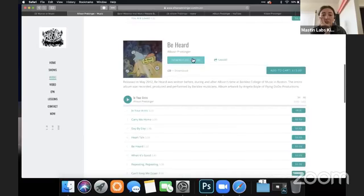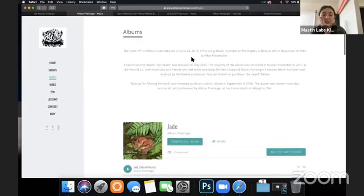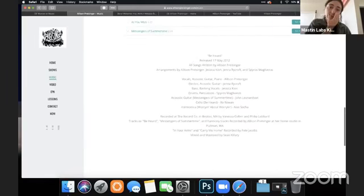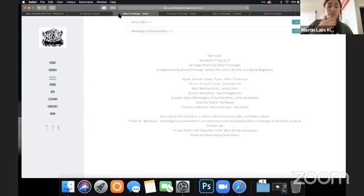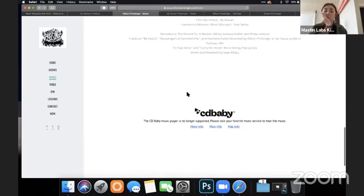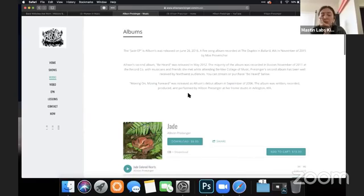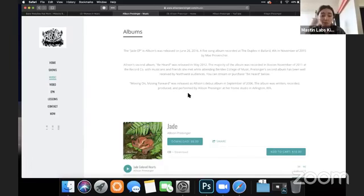She's got two records — looks like 2012 and 2016. I'm not sure if those are her most up-to-date records. I would just be sure that all your albums are up to date and that you have the one you want people listening to right up front.